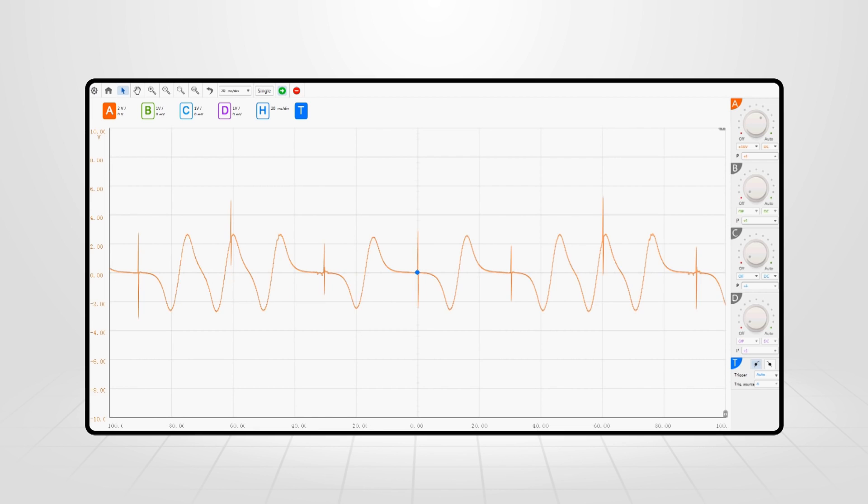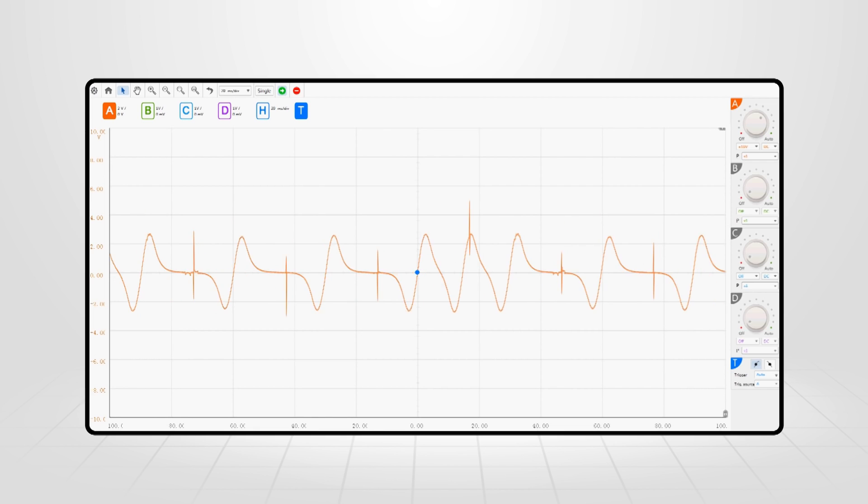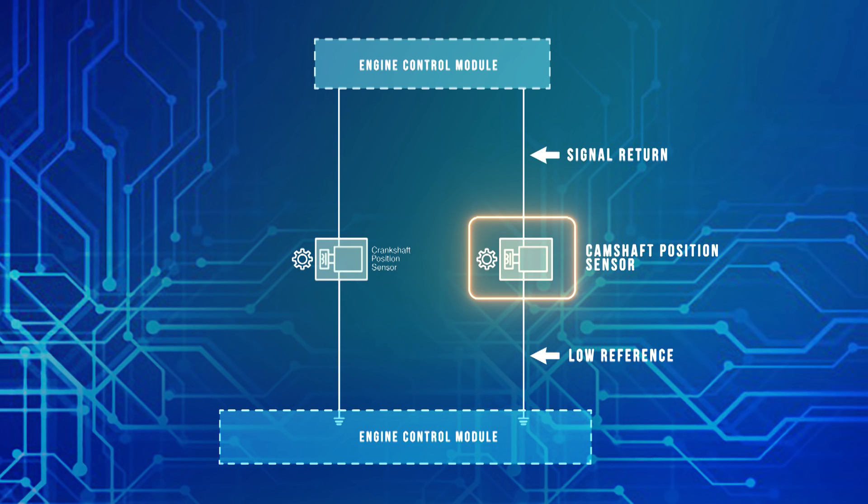You can anticipate some drivability issues with this trouble code because the camshaft position sensor must be operating normally for the engine to function as intended. The data from this sensor aids in figuring out how the fuel injection controls the air-fuel mixture. Without the proper information, the computer will try to make up for the imbalance, which will affect the driving experience.